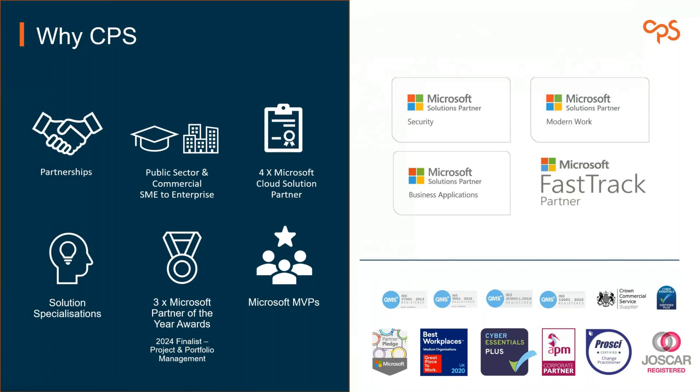We have all the relevant solution designations with Microsoft — effectively a badge that says we know what we're talking about. We have consultants accredited in specializations: modern work, security, and business applications. That covers things like Dynamics and Power Platform, security with Purview, keeping your Microsoft 365 tenant secure, and modern work — covering project and portfolio management, Copilot for Microsoft 365, SharePoint, intranets, and more. We also have a business consulting arm to help optimize PMOs, or help you land and embed one if you don't have one.